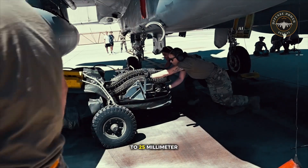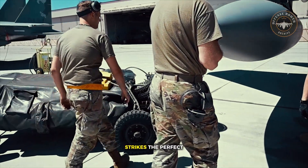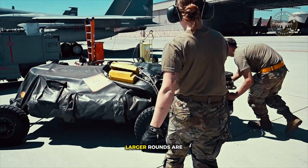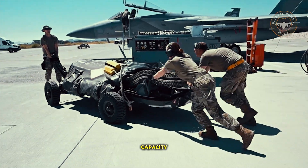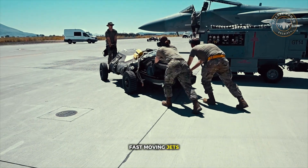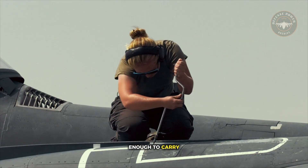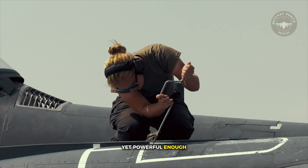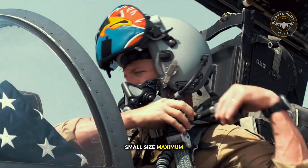Why doesn't the Air Force switch to 25mm or 30mm shells? Because 20mm strikes the perfect balance. Larger rounds are heavier, create more recoil, and reduce ammunition capacity — not ideal for fast-moving jets that rely on maneuverability. 20mm is light enough to carry in large numbers, yet powerful enough to destroy what matters. In other words: small size, maximum effect.